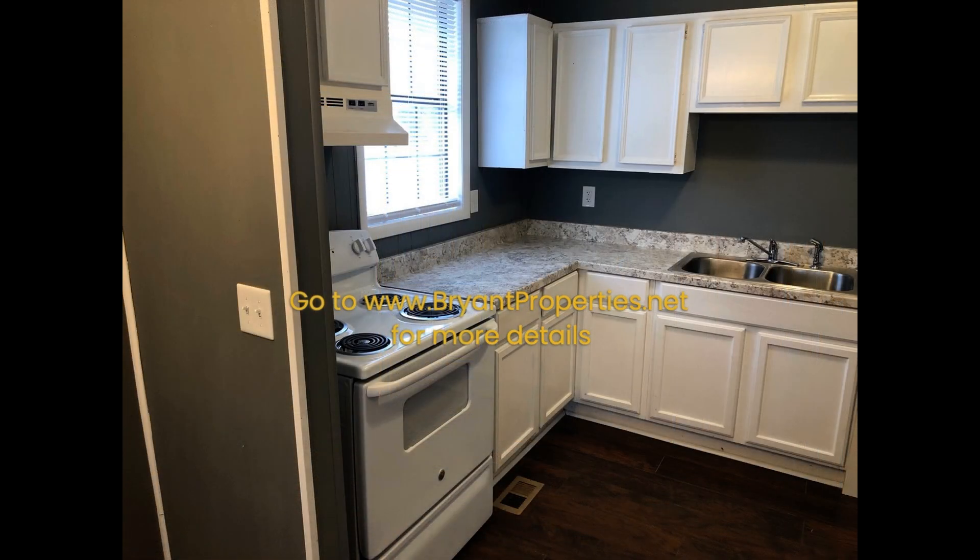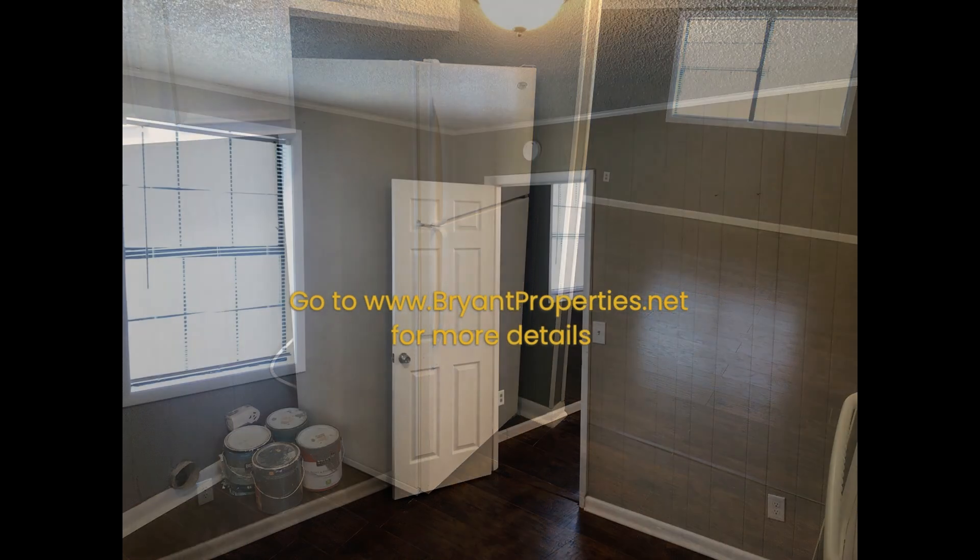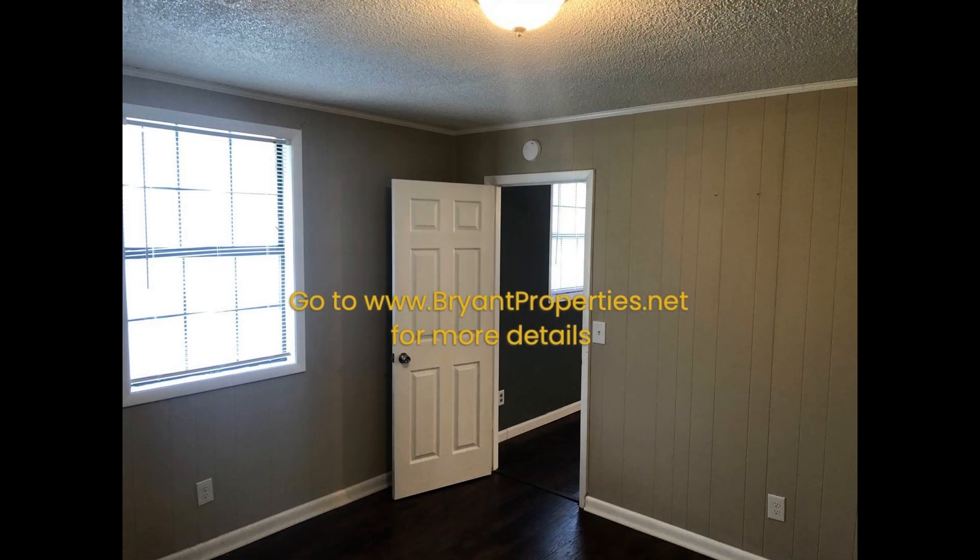The kitchen is equipped with double sinks, ample cabinetry, and major appliances. This property also has central heat and air for your comfort.